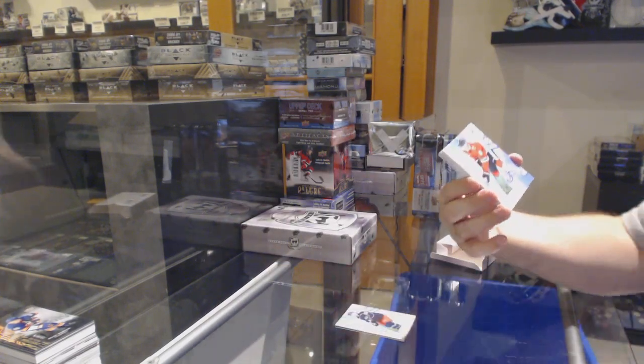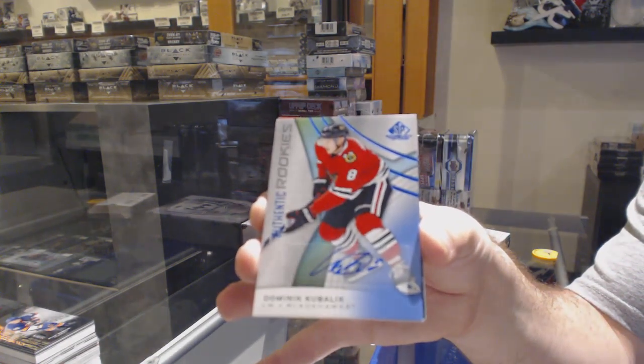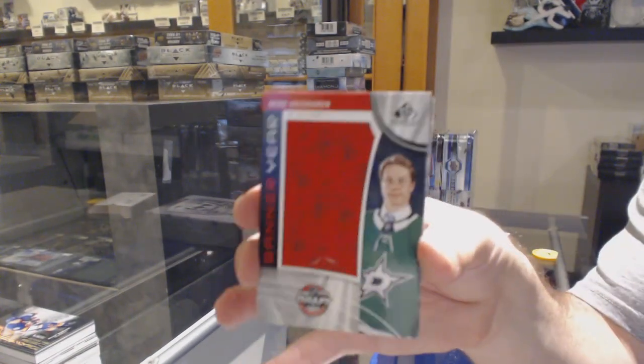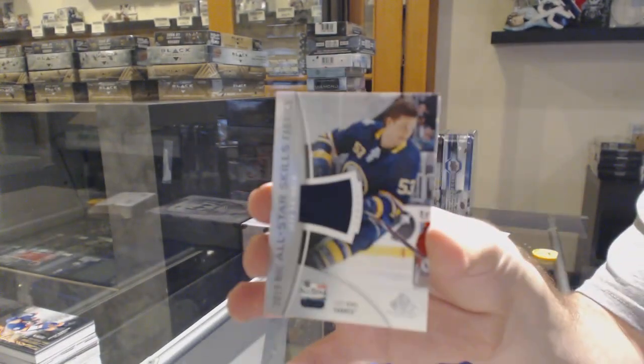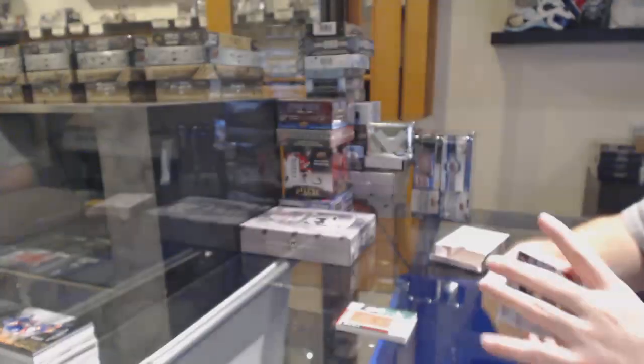For the Chicago Blackhawks, Dominic Kubalik, rookie auto. Dallas Stars banner here — Miro Heiskanen. Buffalo Sabres skills jersey of Jeff Skinner. And saddle the Sharks, Brent Burns.